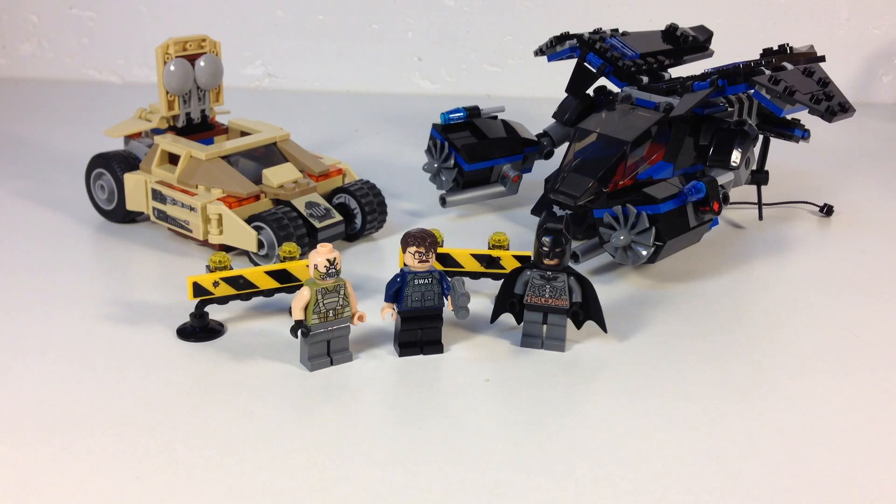Hey, it's BrickZar, and today we're going to look at one of the 2013 Batman sets, the Bat vs. Bane Tumbler set 76001, 368 pieces, 3 minifigures.